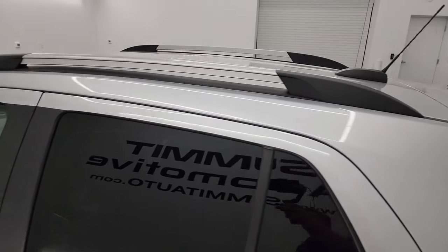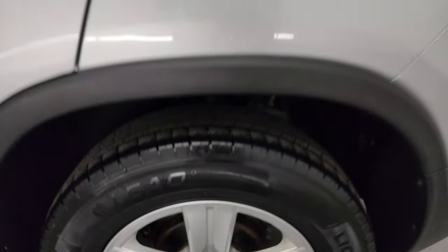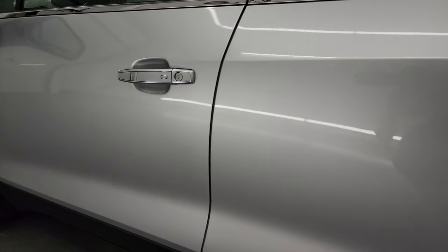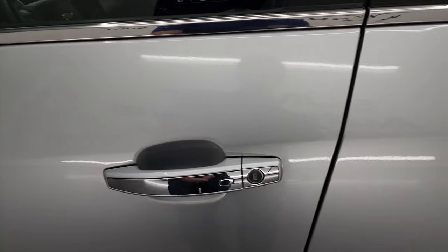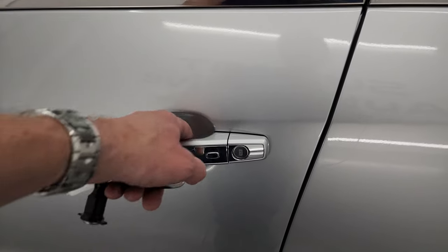Coming around to the driver's side, the rear quarter looks really good. You get the roof rack rails, which are nice for tying things down up there. For full disclosure, this back wheel is just as nice as the rest. Going down the rest of this side of the car, the doors look really good — I didn't see any scuffs, scrapes, dents, or dings. You do get the power mirrors, intelligent access entry, and it does have remote start.